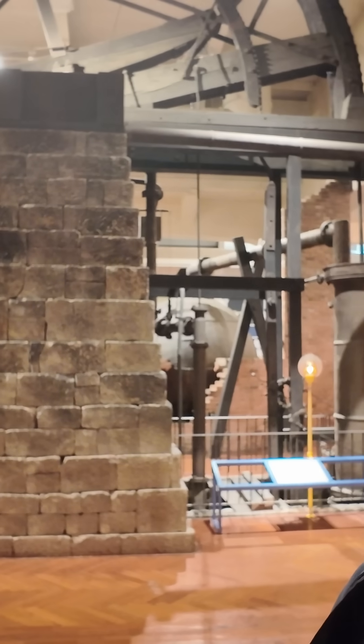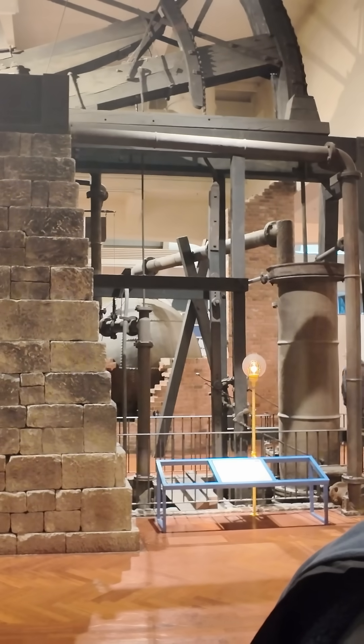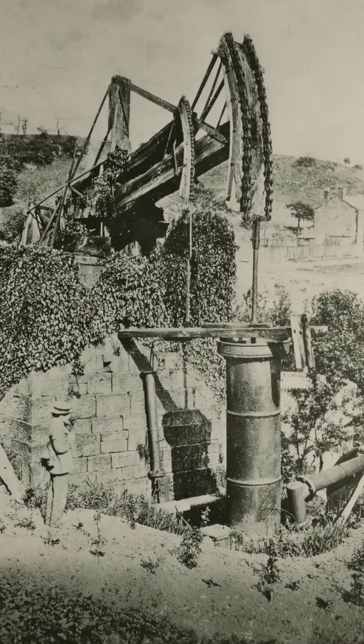It was built sometime in the 1750s to early 1760s and it was used to pump water from a mine. When it was purchased by Henry Ford, it did not have a haystack boiler on it, although it certainly did at the beginning.